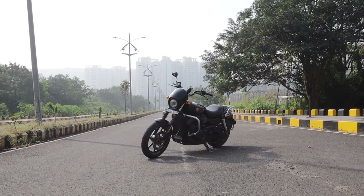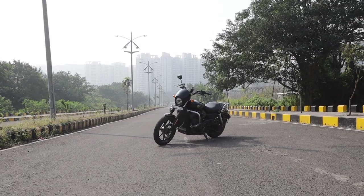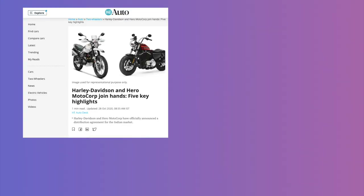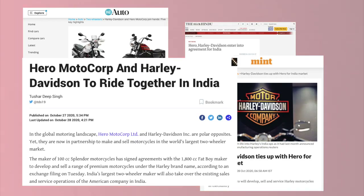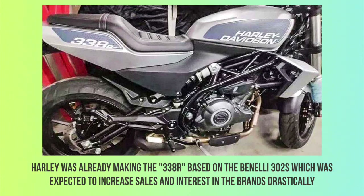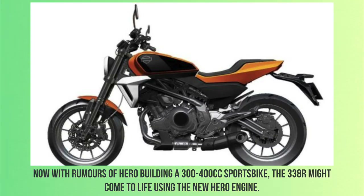All of these events in Harley's life in India have led them to exit the Indian market, except there is a glimmer of hope. Hero has recently announced that they will be joining forces with Harley-Davidson in India to create higher quality, reasonably priced bikes especially engineered to appeal to the Indian consumer.